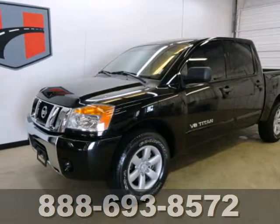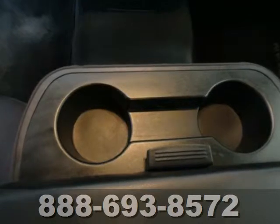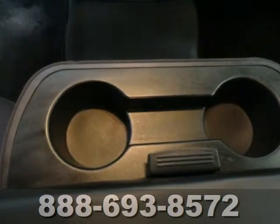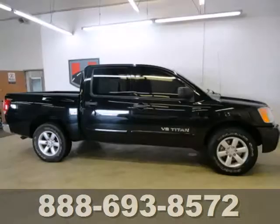It's a 2009 Nissan Titan. Standard safety features include stability control, dual front airbags, four-wheel anti-lock brakes, front seat whiplash protection and traction control.